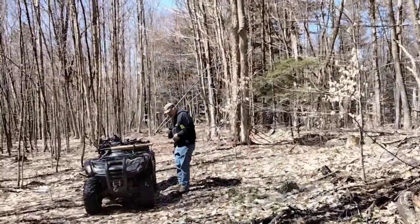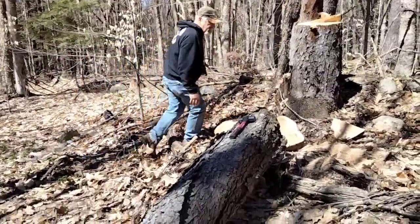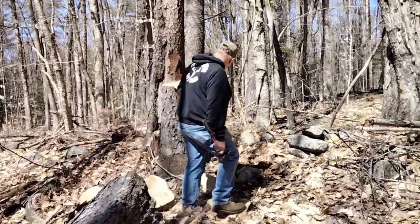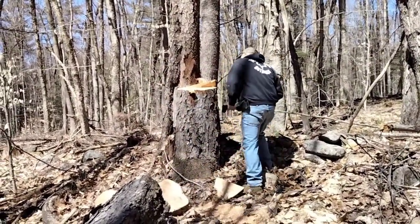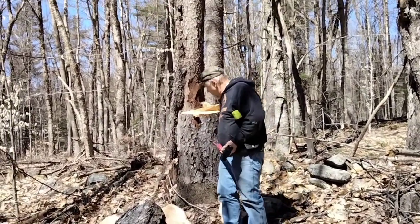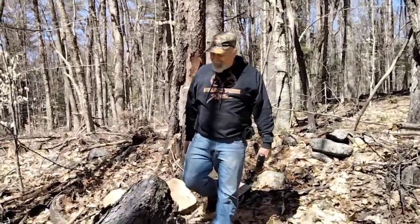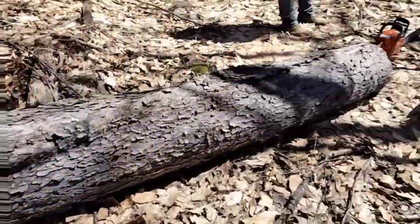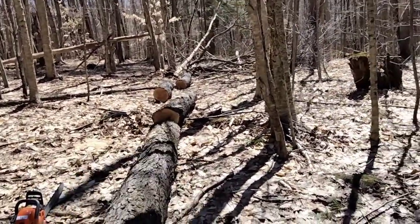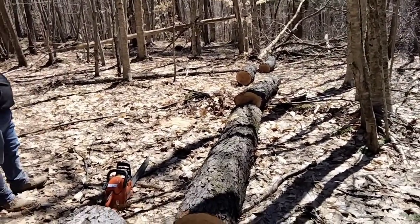Don't forget the tape measure. We'll cut them eight foot six. We got four nice logs out of that, eight foot six inches long. The last one's a little bit crooked but it doesn't matter — we can still get some boards out of it.